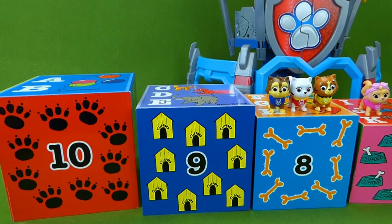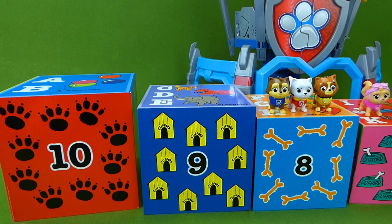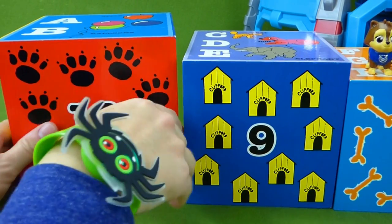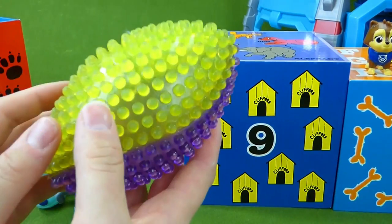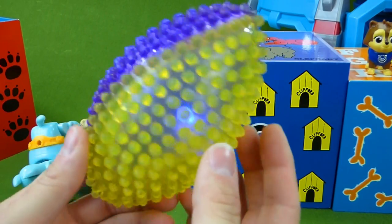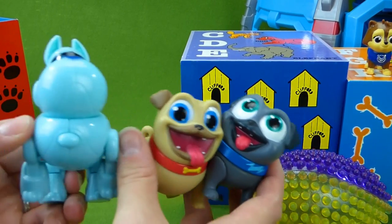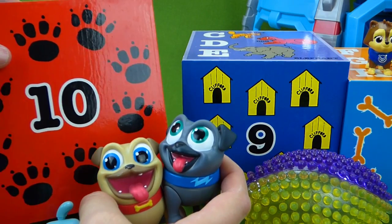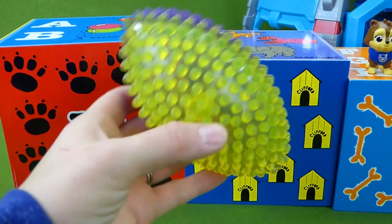Do you think there might be Paw Patrol toys in the one with all the doggy footprints? Hmm, that would make sense. Let's take a look. Wait, is that a football? It does light up! Those kitties like the light-up toys. And Bingo and Rolly and Arf too. Well, they are puppy dogs so they do belong in this box, but they're not the puppy dogs we're looking for. Let's keep looking. Cool football.